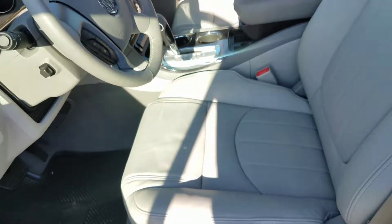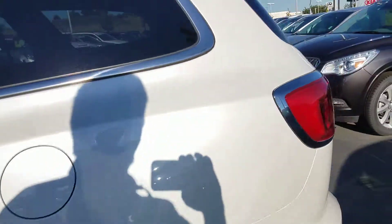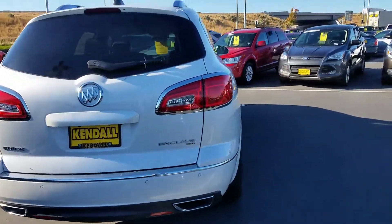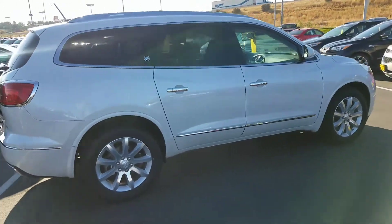It does have the perforated leather with heated and cooled seats. You do have the buckets in the second row as well, and the third row in back. It is all-wheel drive, and it is that White Frost tri-coat — a beautiful color.